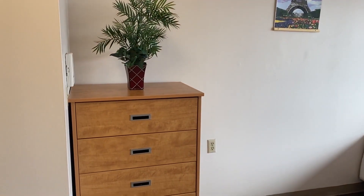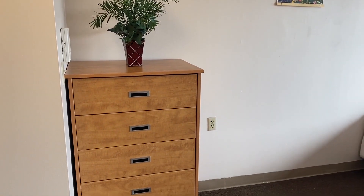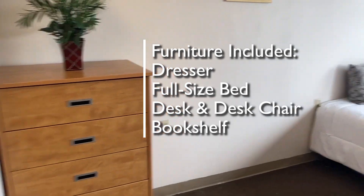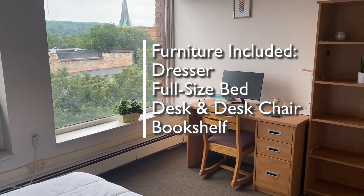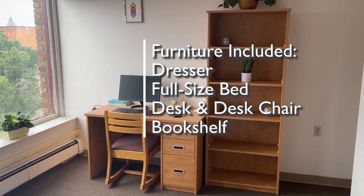On into the living area, you'll see five pieces of furniture: a dresser, a full-size bed, a desk and desk chair, and a bookshelf.